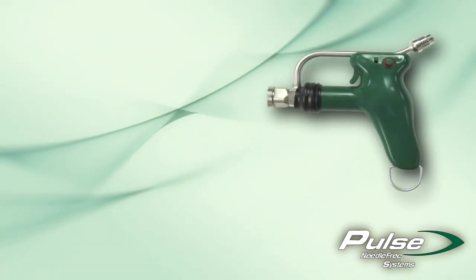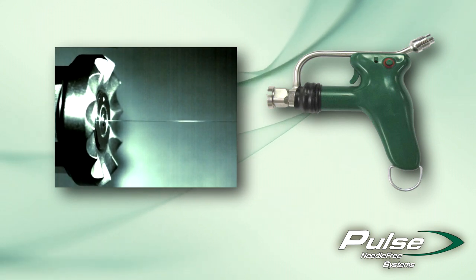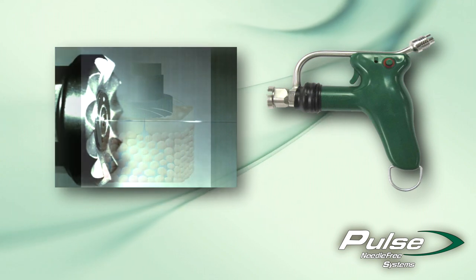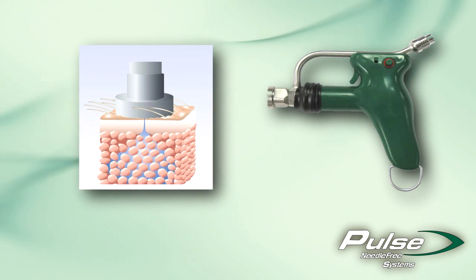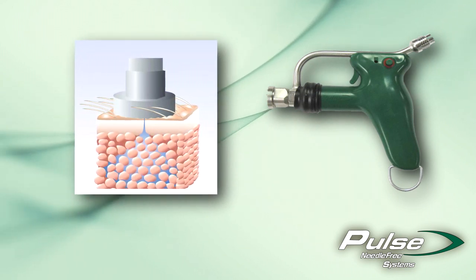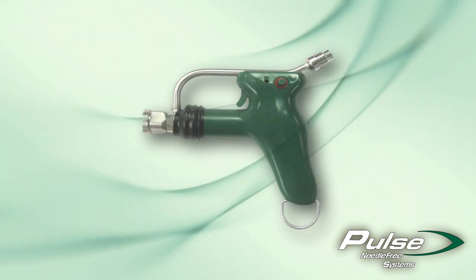Here's how it works. The Pulse device expels the vaccine through a small orifice. This creates a very narrow stream that penetrates the skin, creating a microscopic opening in the tissue about one-tenth the size of a needle. This fine stream delivers the product to the target tissue accurately and consistently. With Pulse, the only thing that enters into the animal tissue is the vaccine itself.